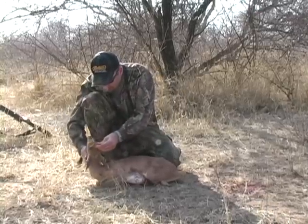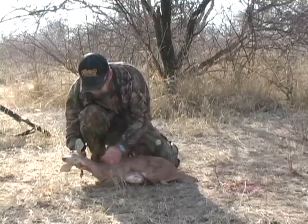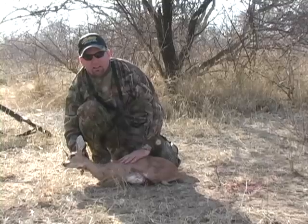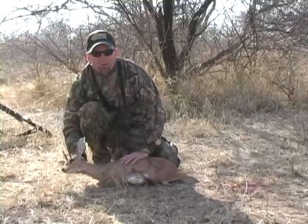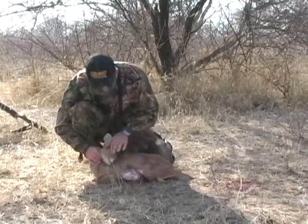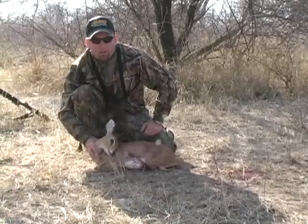He's right at the tip of his ears and I think we're going to be able to save a shoulder mount. So this little guy will adorn my walls. Are they good to eat? They're good to eat. Excellent. So we're going to eat a little steenbok and honor this animal with a place on my wall forever.